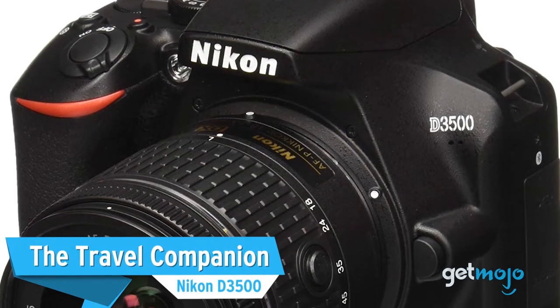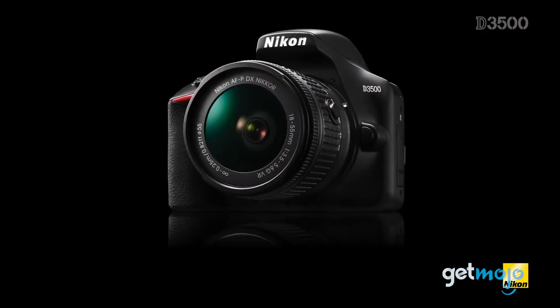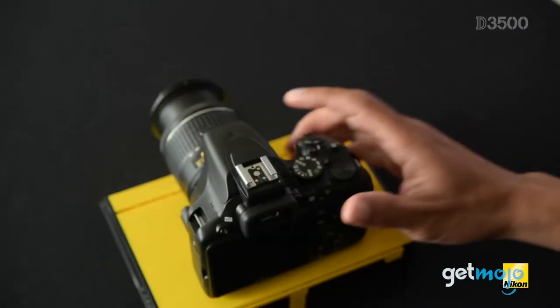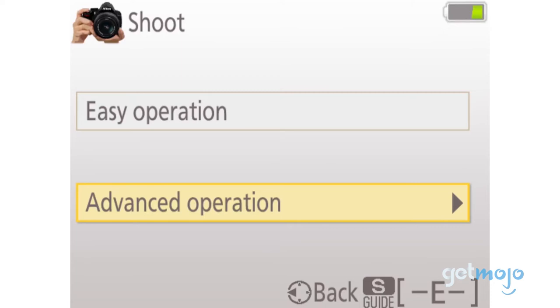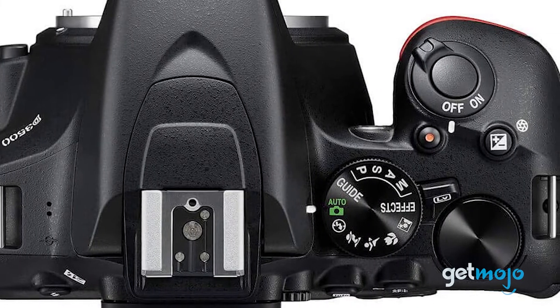The Travel Companion: Nikon D3500. Similarly to Canon's Rebel SL3, the D3500 prioritizes portability and affordability. Priced at around $400 — and that's with an 18-55mm kit lens — the D3500 is also ideal for beginners thanks to its available guide mode, as well as a great secondary travel camera choice for those who are already loyal Nikon owners.